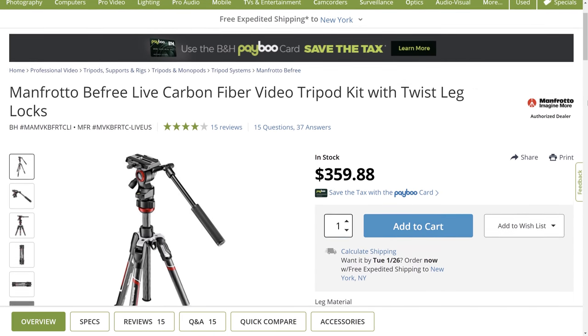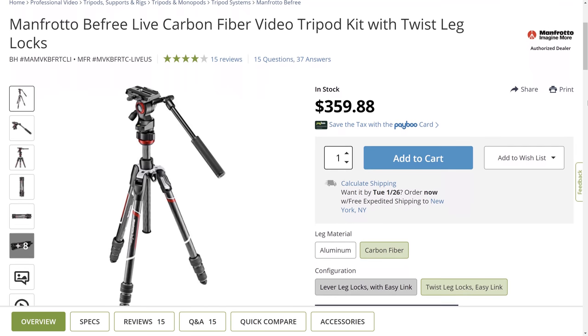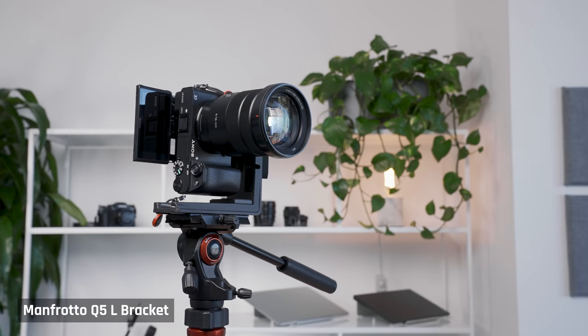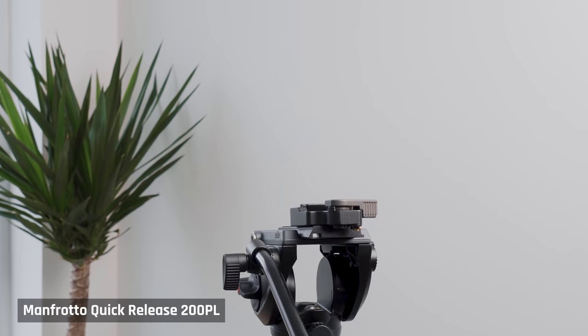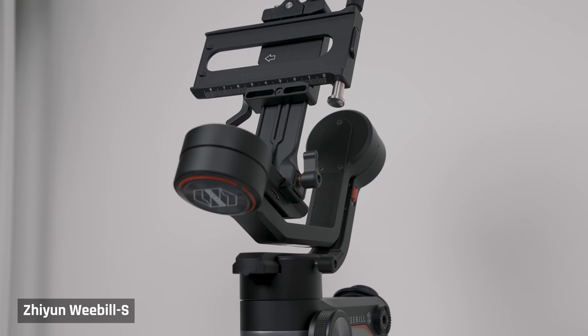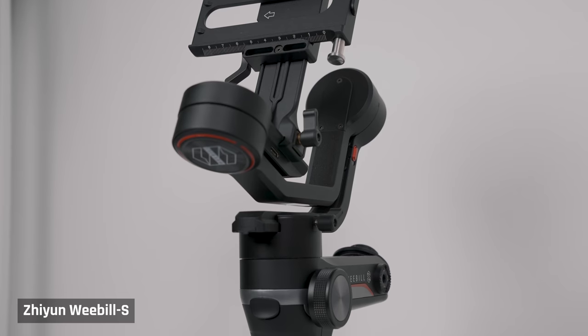I also bought a second tripod — the smaller Manfrotto BeFree carbon fiber travel tripod — for future outdoor shots. New York City is an amazing backdrop and I want it to feature in more videos. A second tripod also gives more options for two-camera setups. This is the tripod I'll be shooting TikTok videos on using the Manfrotto L-bracket. All cameras and tripods use Manfrotto quick-release plates, so there's no need to constantly screw cameras in and out as I change tripods. For smooth gimbal shots, I've gone with the Zhiyun Weebill S — a compact, lightweight gimbal that is as good as it gets.